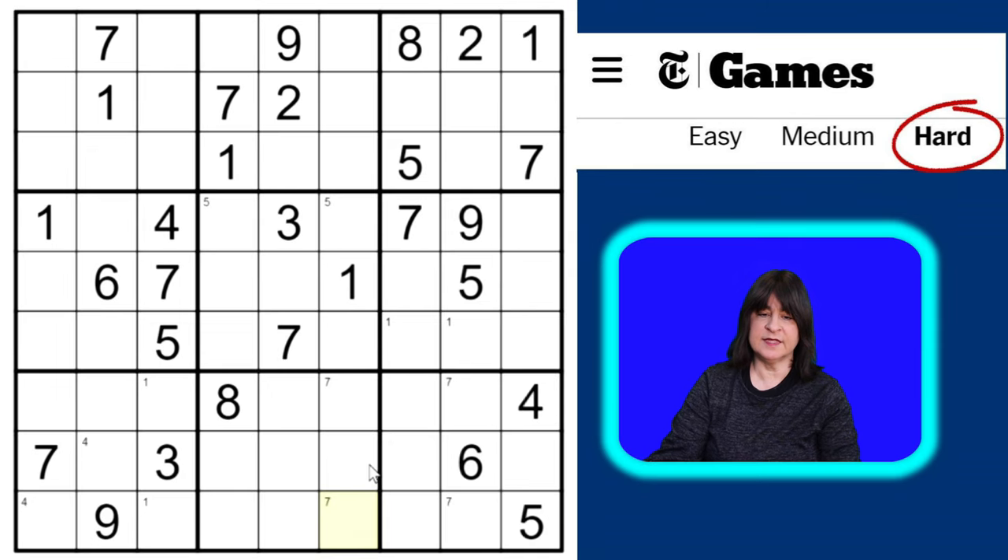Now we have lots of sevens placed, so we can pencil in sevens here and here. Moving on to the number eight — we have an eight here and here, so we can pencil in eights here and here. What about the number nine? We have a nine here and a nine here. We can pencil in nines here and here. Since those candidates are locked into column one, when I look at block one there can't be a nine in column one or column two, so I can pencil in nines here and here.